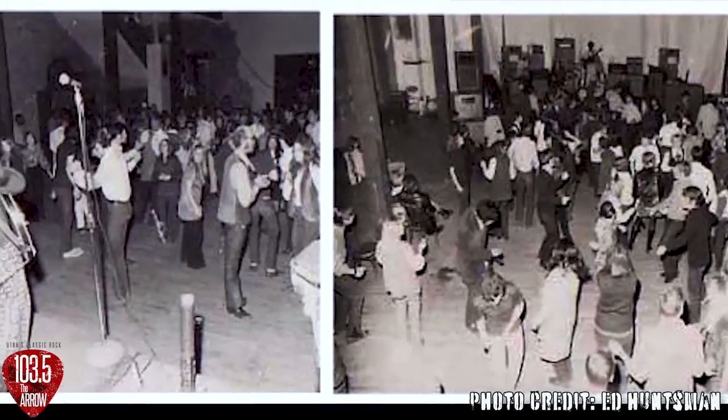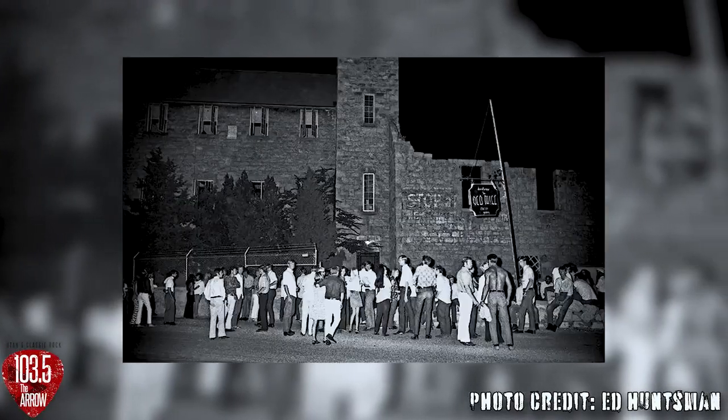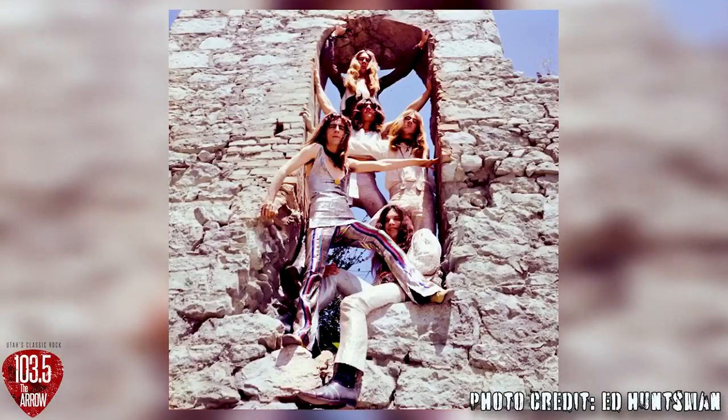Local bands like Wishful Thinking, and even bands like Alice Cooper and his band played here in the 1960s. In fact, there's a famous photo taken by Ed Huntsman with Alice Cooper right here, which is kind of cool.